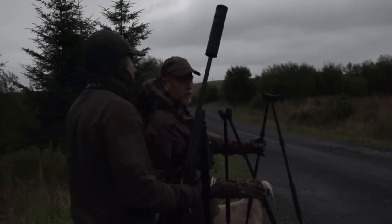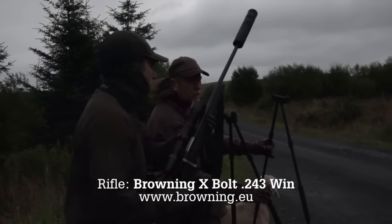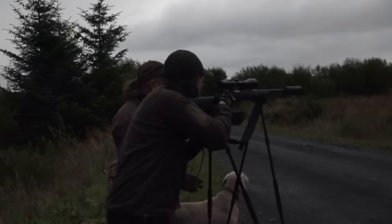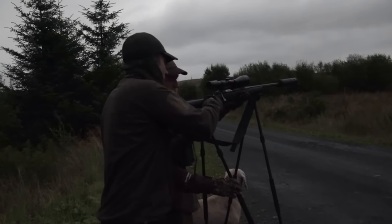Just set the rifle up. And unfortunately my man missed, which happens. We've all missed. There's two types of stalker: there's those that have missed and those that are liars. So that was kind of an unsuccessful stalk, but to be fair, a lot of stalks end that way.